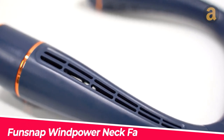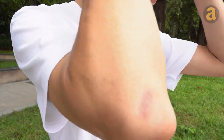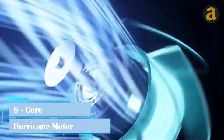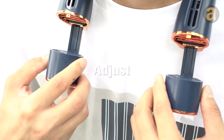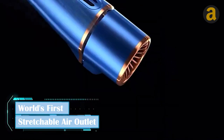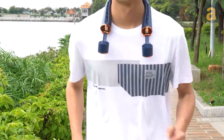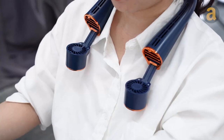Introducing the Fun Snap Window Power Neck Fan, a neckband that prioritizes comfort and convenience. With its unique features, it is the perfect solution for staying cool in the heat. One standout feature is the stretchable air outlet, allowing you to adjust the fan's air direction by up to 60 degrees, ensuring that cool air reaches every corner. Fun Snap is the ultimate gadget for refreshing breezes from any direction on scorching summer days.